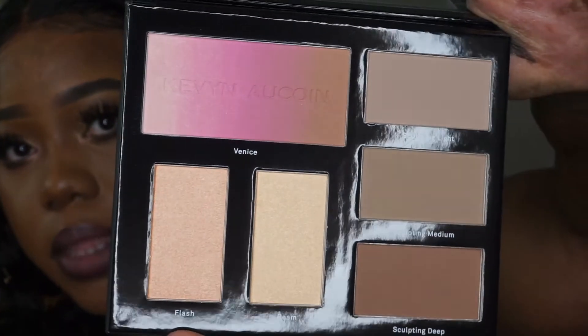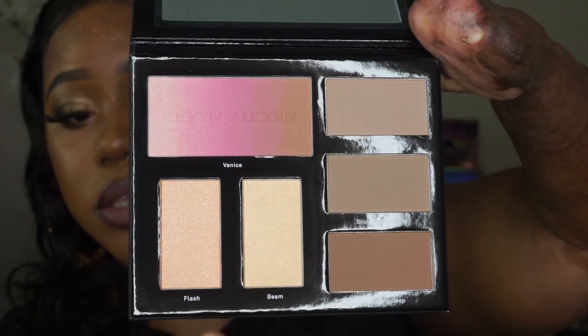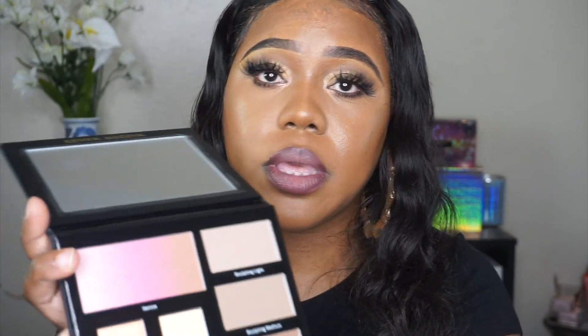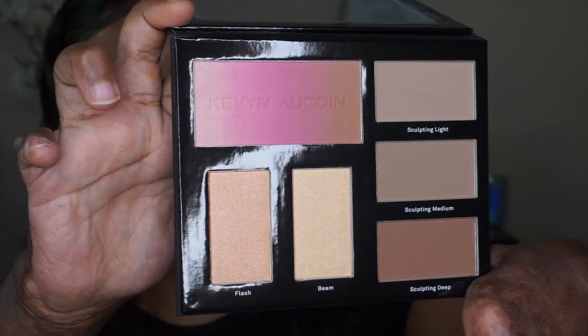The last item I received from Kevin Aucoin is their Contour Book, Volume Three, which is for deeper skin tones. As you open it, it has a little booklet showing you how to highlight and sculpt. Inside the palette you have three contour shades — Sculpting Light, Sculpting Medium, and Sculpting Deep — two highlighters in the shades Flash and Beam, and a blush in the shade Venice.